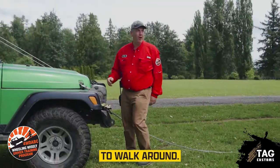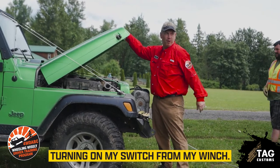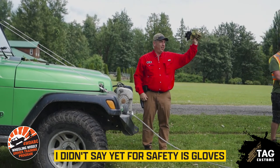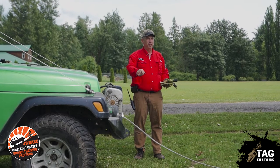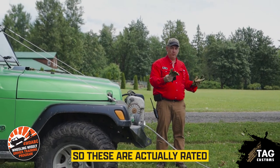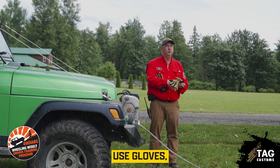If you have the choice, walk around. One other thing for safety: gloves. Especially if you have a metal steel winch line, always wear gloves. You get really sharp burrs on them that will puncture right into you and are very hard to get out. These are actually rated as cut-resistant gloves. Even with a synthetic line, use gloves — you can pick up a burr, a bramble, a piece of metal embedded in the line and it will cut you apart.